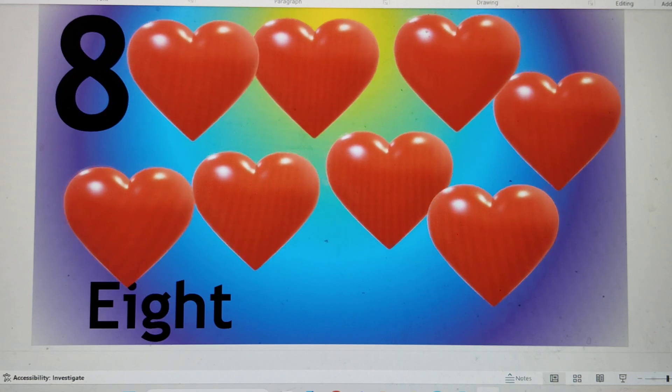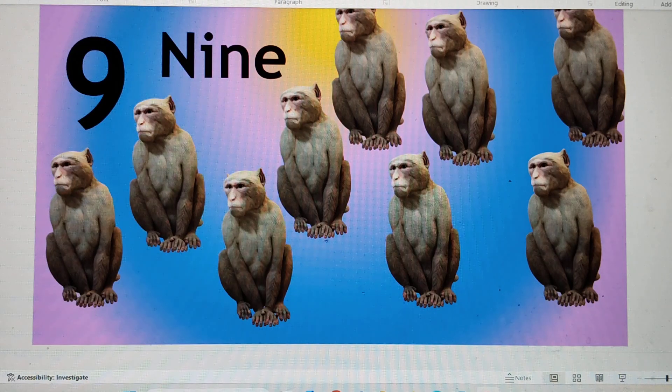This is number 9. 9 — N-I-N-E, 9. Say hi to number 9. Nine monkeys are sitting.